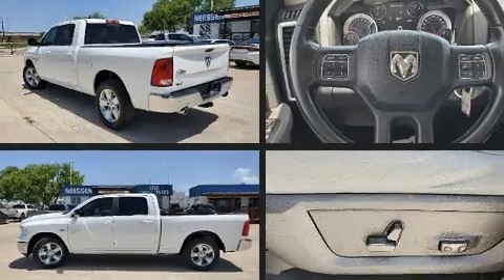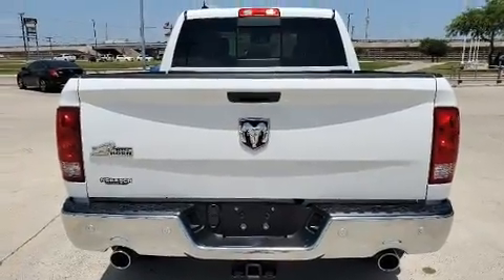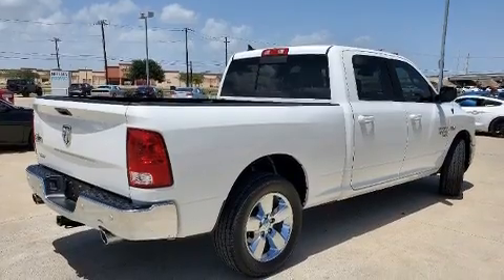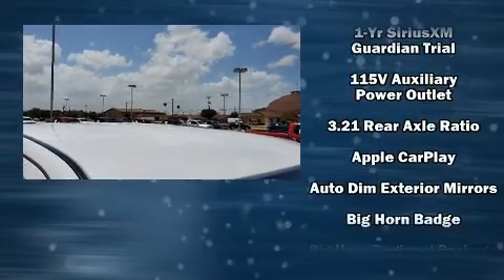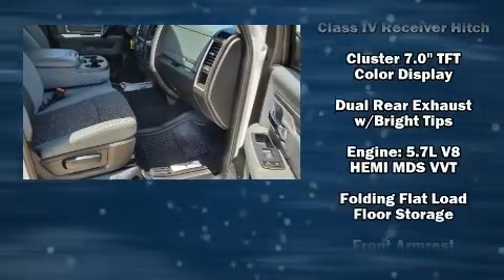Additional amenities include a tachometer, a leather steering wheel, an automatic dimming rearview mirror, an outside temperature display, automatic dimming door mirrors, and cruise control. Passengers are protected by various safety and security features including head curtain airbags and front side impact airbags.